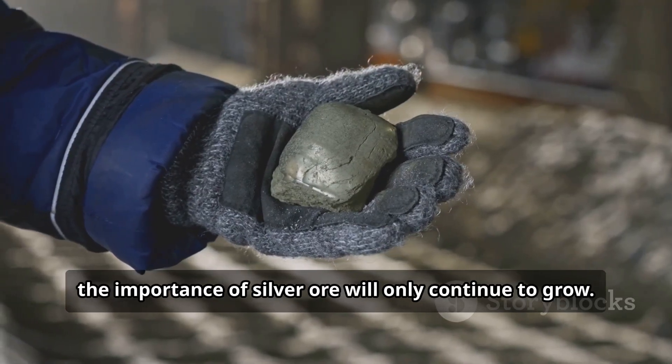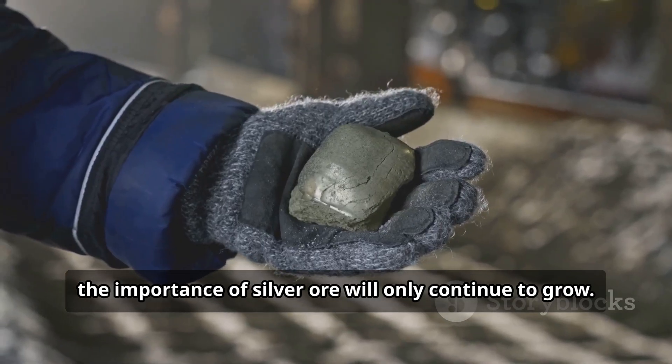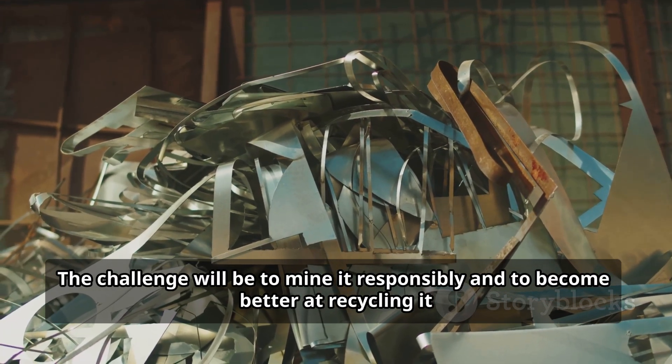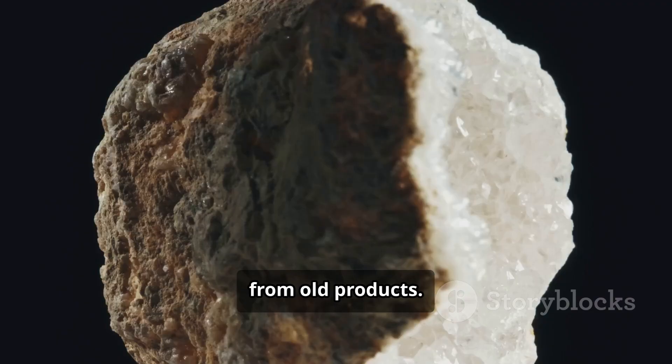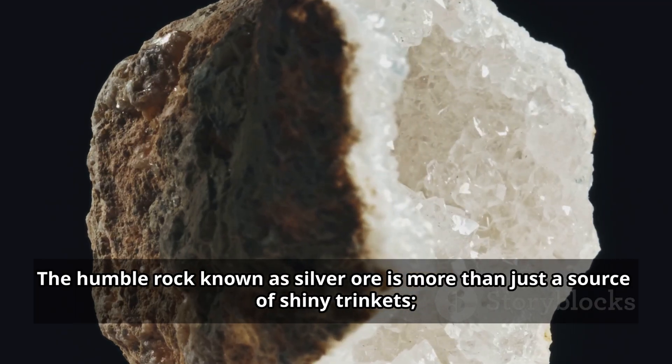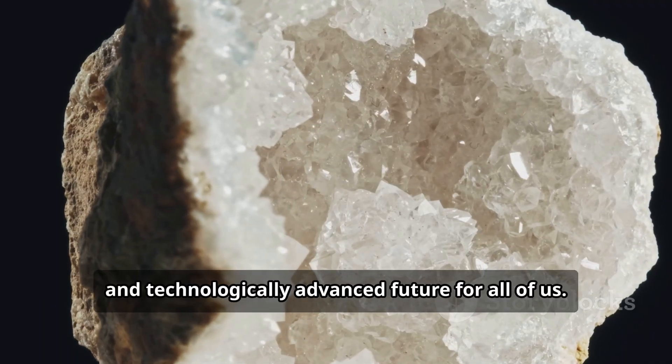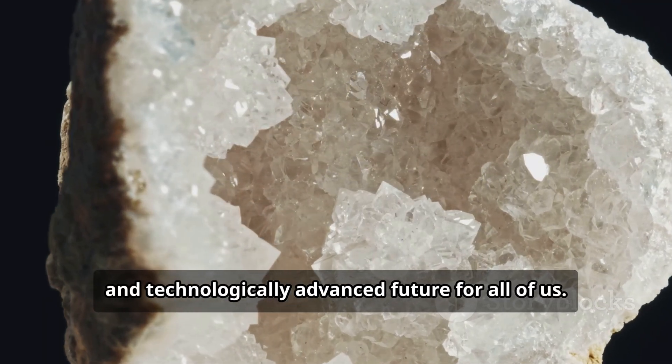As we look ahead, the importance of silver ore will only continue to grow. The challenge will be to mine it responsibly and to become better at recycling it from old products. The humble rock known as silver ore is more than just a source of shiny trinkets — it is a key ingredient for a healthier, more sustainable, and technologically advanced future for all of us.